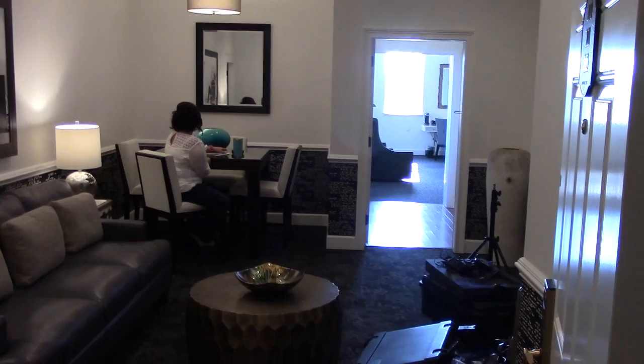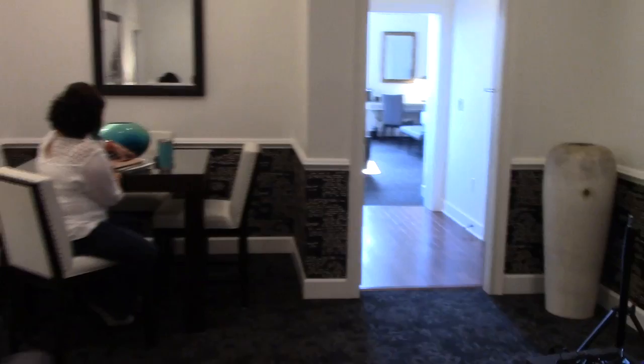Here we are at the Decorating Solutions shoot, behind the scenes of the Della Field Hotel redesign. And here is our designer right here, Patty. Hi.